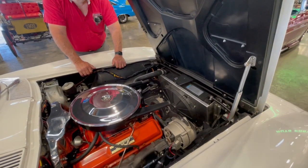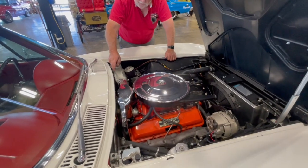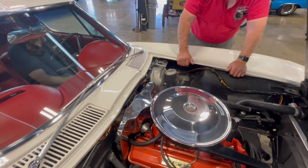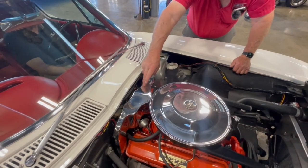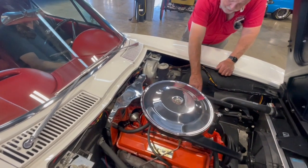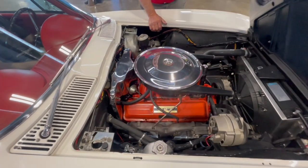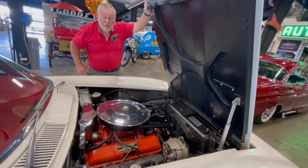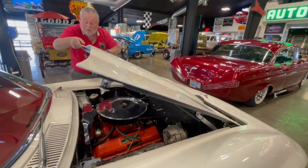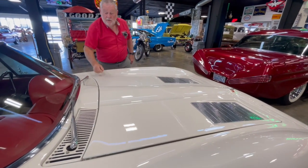I bought this car out of Florida, so it's a hot weather car. It's got a power booster and single master cylinder on it, just like the way it came. It's got the guards on here like it's supposed to be — the covers for the distributor — and you've got the plug covers down below on both sides. Just look how nice and clean it is underneath here. It's a beautiful car, and it's a split window too.